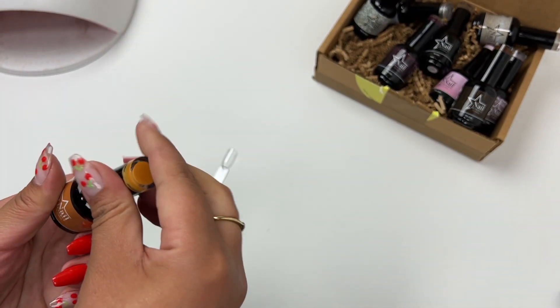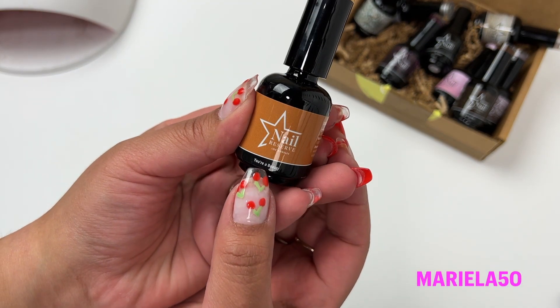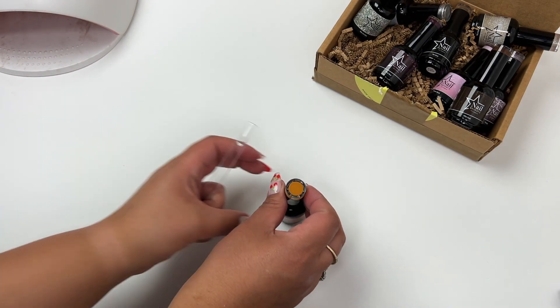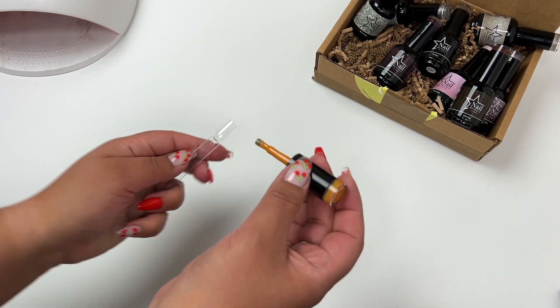I do have a discount code with them — it is Mariela50. I will link it in the description box. It can be applied for a minimum of two products except bundles, and the code will not work if they have automatic promotions on the website, so just letting you guys know.